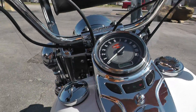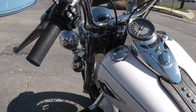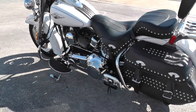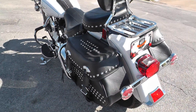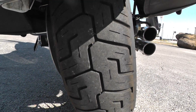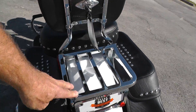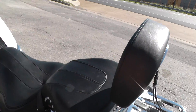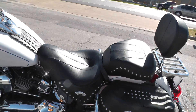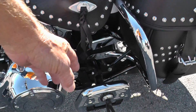Fire it off and let you listen to it. Sounds good on it. There's rubber left on that rear tire. Got a luggage rack and a passenger backrest on it. This bike is ready to ride.